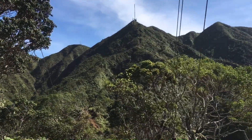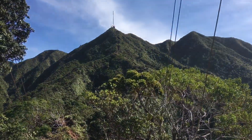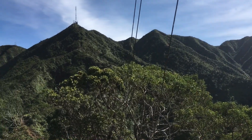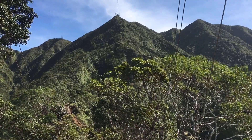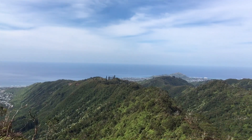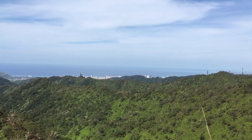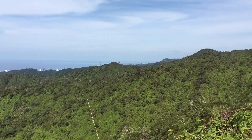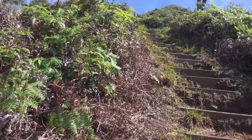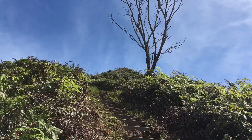From here it gets really steep. There are some other people on the trail — that's good. Let's keep going. Beautiful down there, and up there somewhere is the tower. Let's keep going.